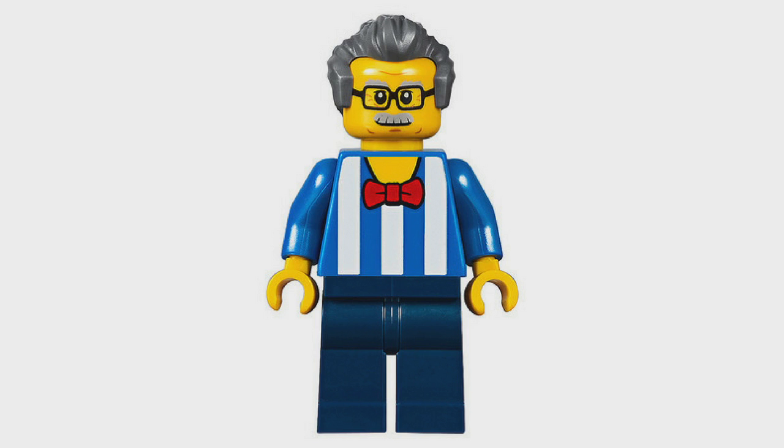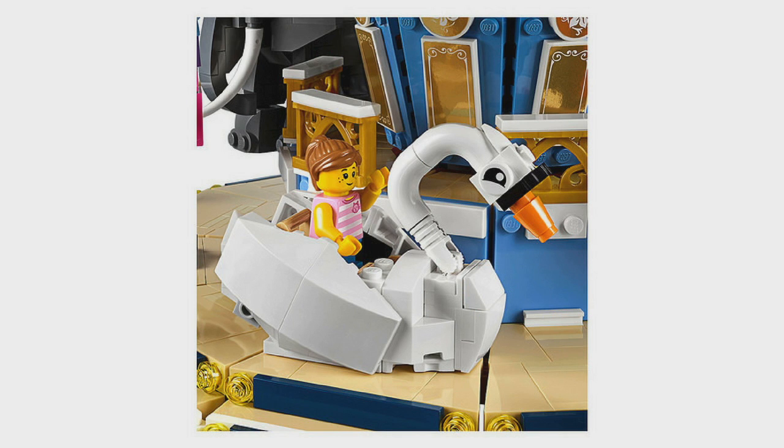My favourite has to be this guy — I just think he looks so funny and really cool. And yeah, that is them all.